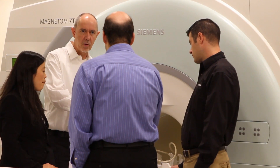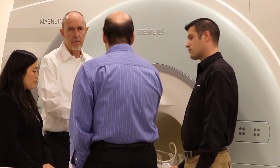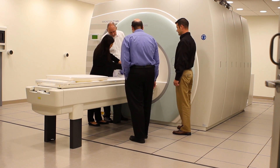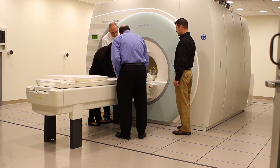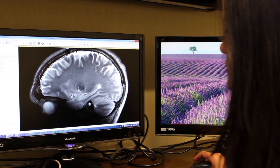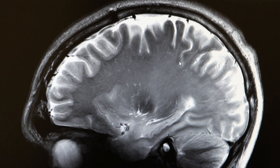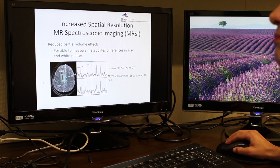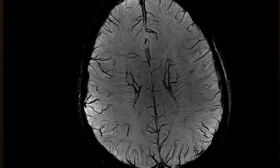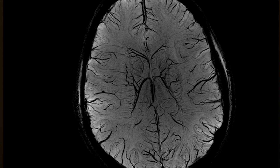Conventional scanners operate at 1.5 and 3 Tesla. However, the Icahn School of Medicine at Mount Sinai is one of the few institutions that has invested in the 7 Tesla human MRI scanner. This field strength can be leveraged to not only produce high-resolution images that reveal fine anatomical detail, but also to better study the biochemical changes that underlie the structural changes associated with disease. We can also visualize tiny venules and microbleeds in great detail.